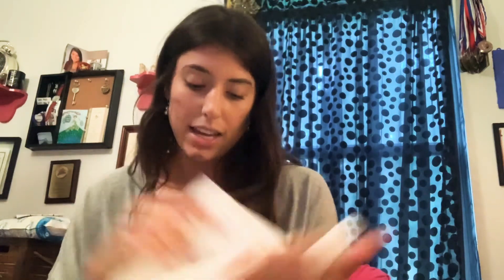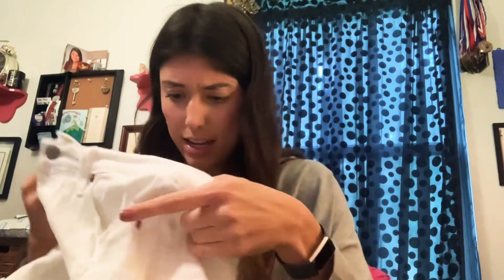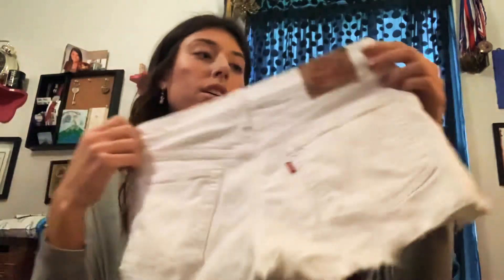This is Levi's again — not sure of the size, I'll have to measure them, but it's probably like a 27 or so. Levi's 501 jean shorts again, don't know if they were cut off. So far I haven't noticed any issues except a little bit of a smell, but they were probably just stored somewhere.